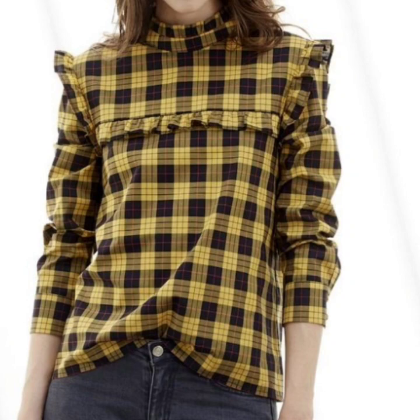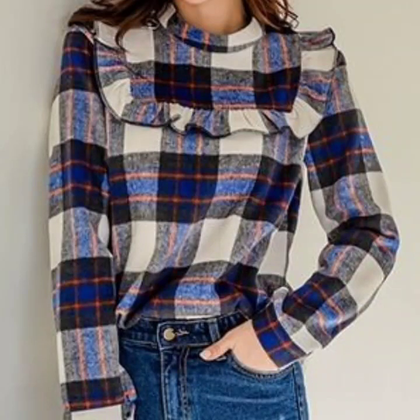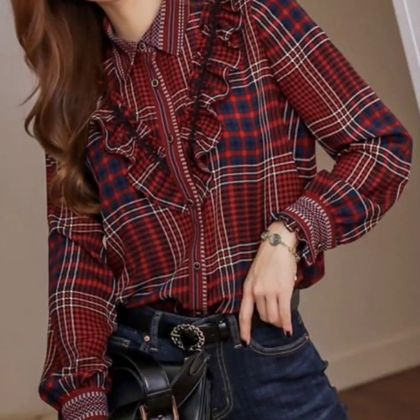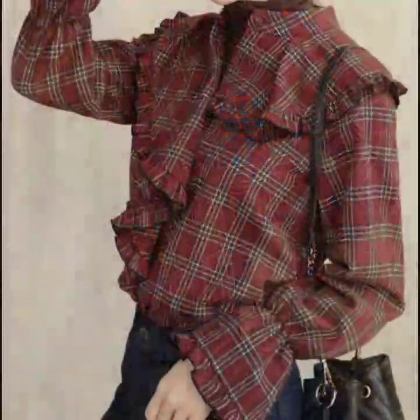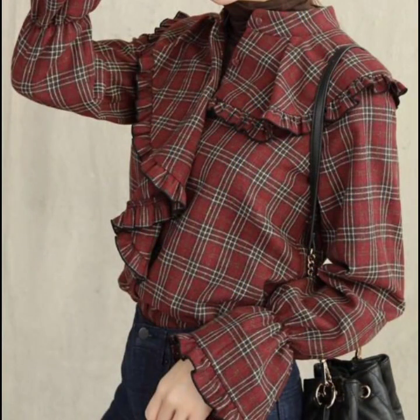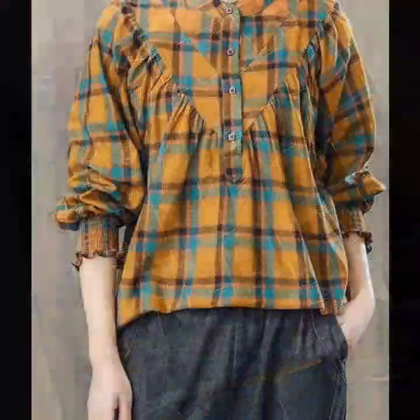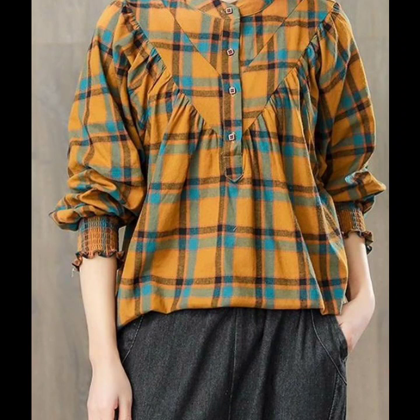Hello everyone, welcome back to my YouTube channel. So how are you all? I hope that you are fine and doing good. Here I'm back again with another very useful collection. This time you will see the most beautiful and most amazing checkered print blouse designs for women.